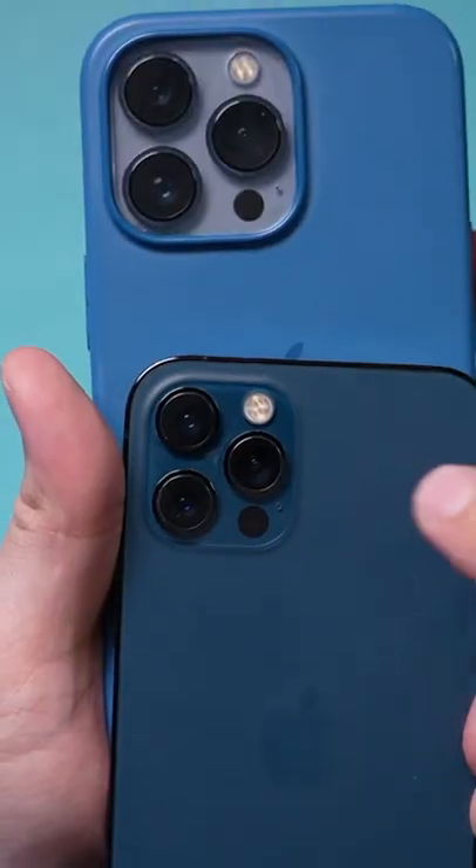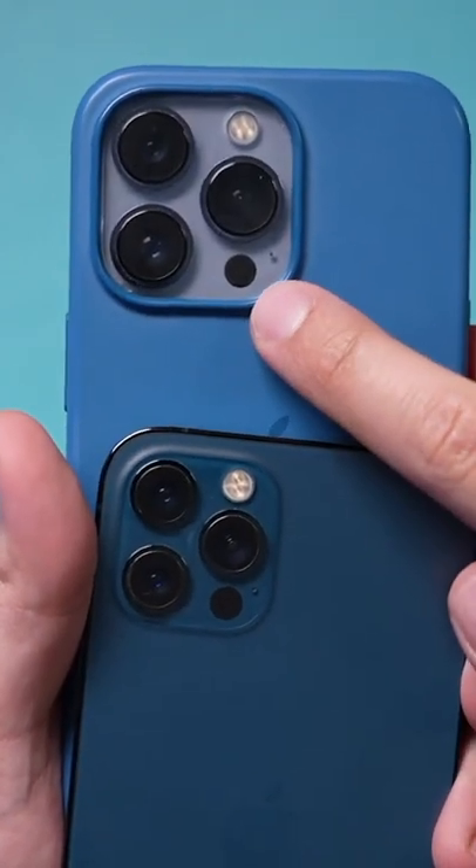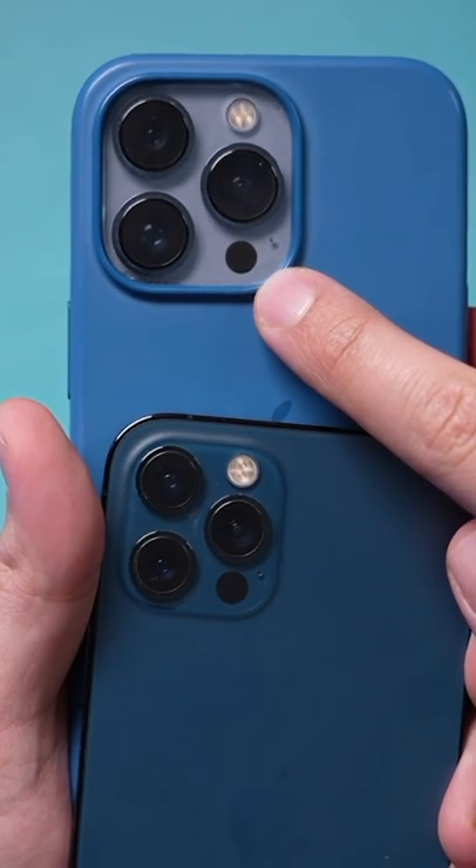Let me show you one of the most interesting iPhone features of all time. If you look at the back of the iPhone 12 Pro and the iPhone 13 Pro, you'll see this black dot right here and it's called LiDAR. Let me show you what it does.